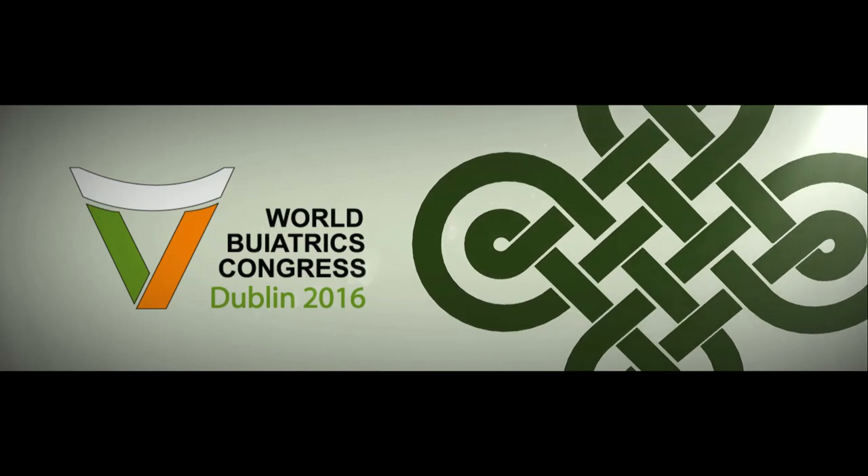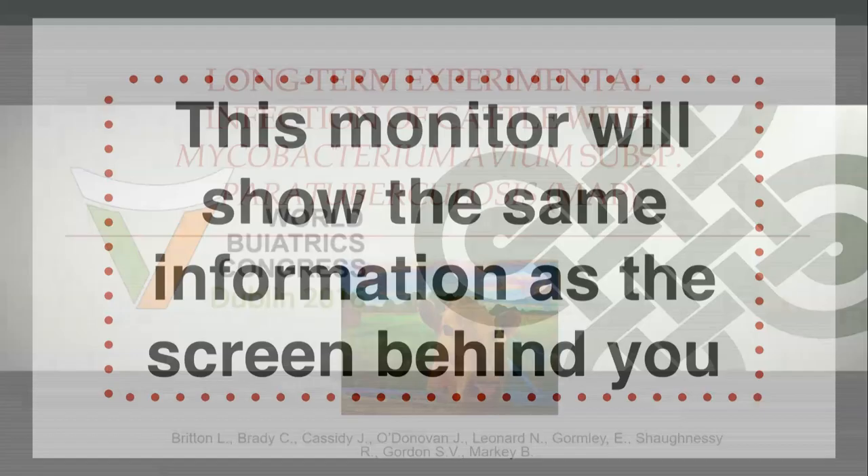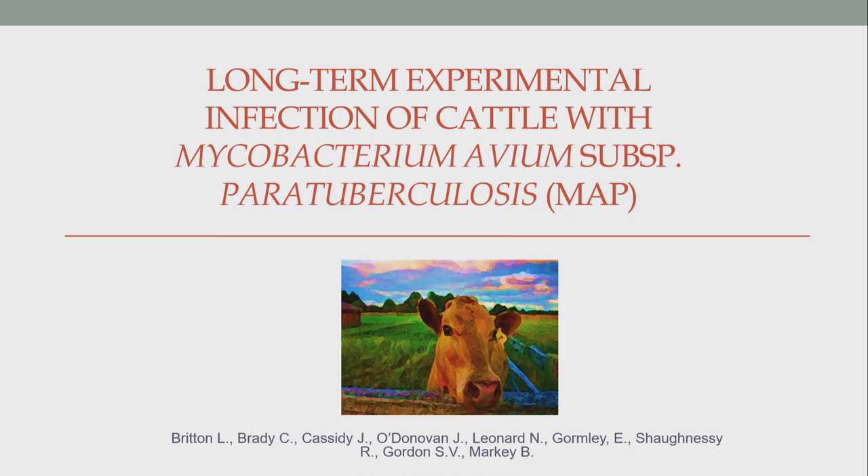So the final speaker this morning is Louise Britton, also a researcher from Ireland. So without further ado, I'll just pass on to you. Good morning everyone. Thank you for inviting me to speak today.